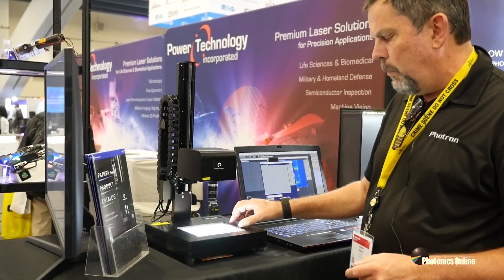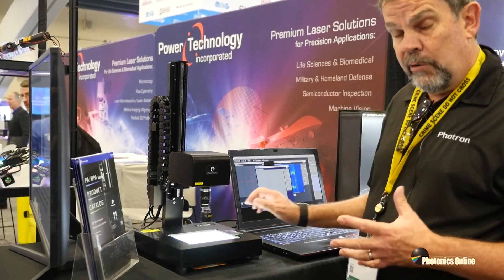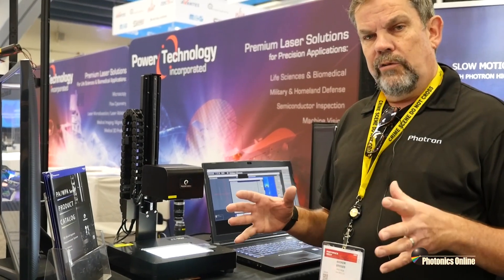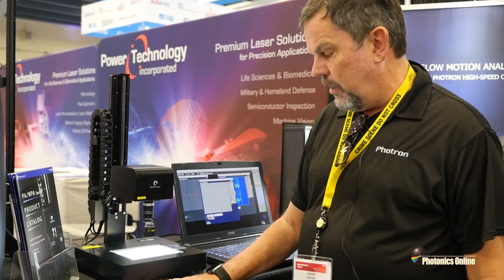We also do a range called our WPA, which measures at three different wavelengths, unlike the PA series which only measures at one. The benefit of the three wavelengths is that we're able to measure large orders of retardance, such as we find in polymers and plastic lenses.